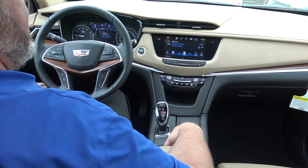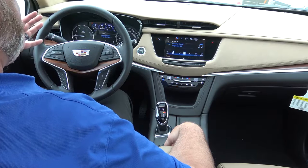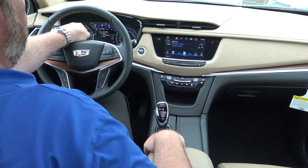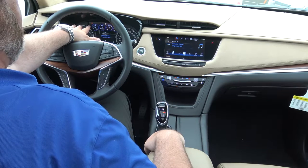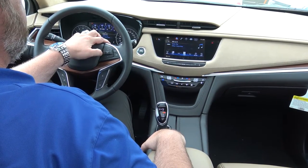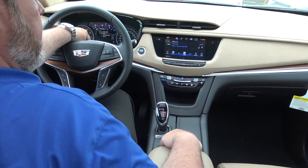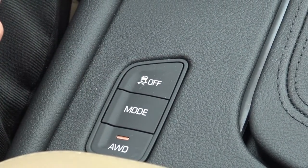One of the other nice things about the XT5 compared to the SRX is that you can actually switch between front-wheel drive and an all-wheel drive system. Up here on your driver information center, you have three different drive modes. Touring is your front-wheel drive only — if driving conditions don't require all-wheel drive, front-wheel drive will save you in fuel economy. You also have an all-wheel drive setting and a sport setting. You just push the mode button and it highlights all-wheel drive.